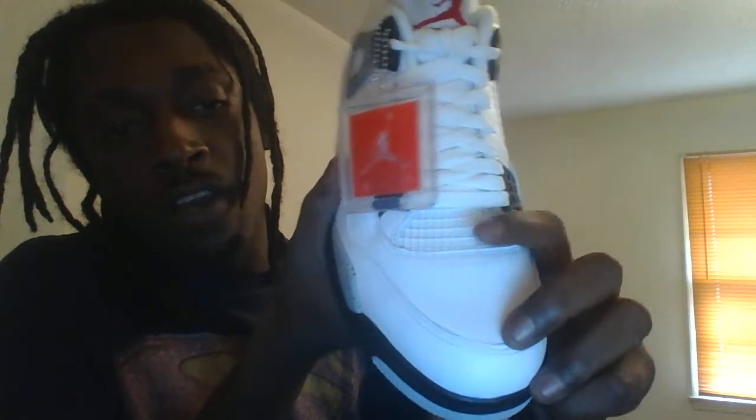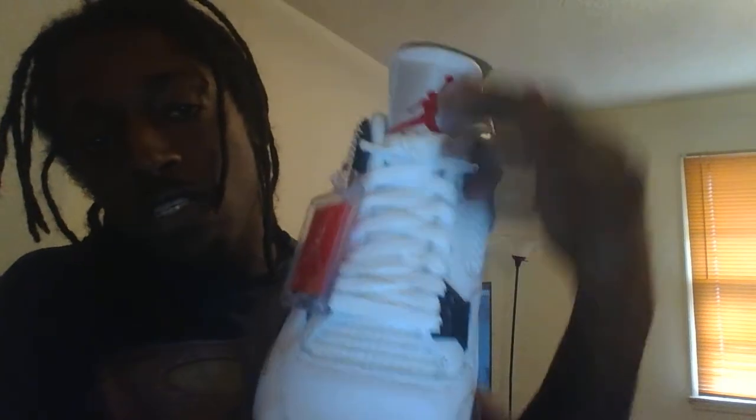Take it up to the toe box of the shoe. You've got your genuine leather. You've got your netting right there as well. Standard white laces. And on the tongue of the shoe, you've got 'Flight' and your red Jumpman. On the inside of the shoe, take it back — you've got your Air Jordan and your black Nike Air.